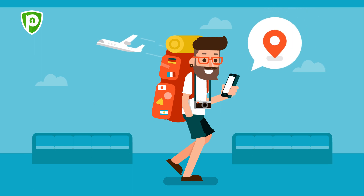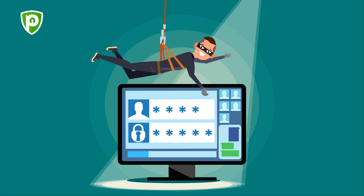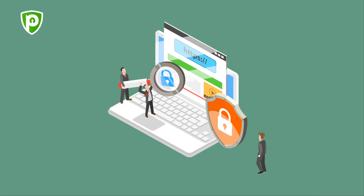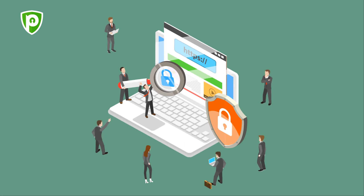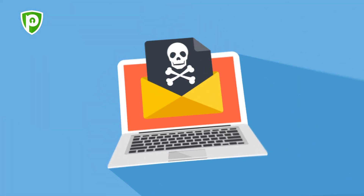While it does offer unlimited bandwidth and decent internet speed for a good 4 hours, it also leaves you vulnerable to certain security risks, especially cyber attacks. Free or public Wi-Fi hotspots such as LAX Airport rarely use secure protocols and passwords, making them prone to hacking.